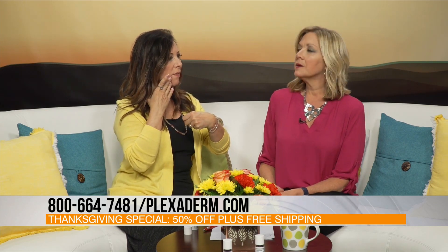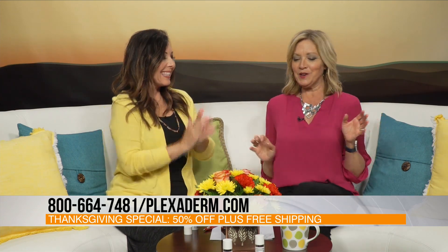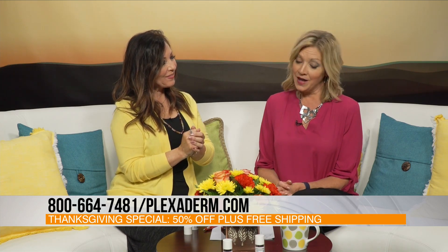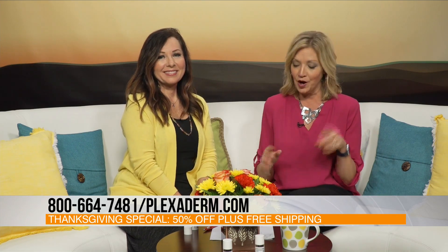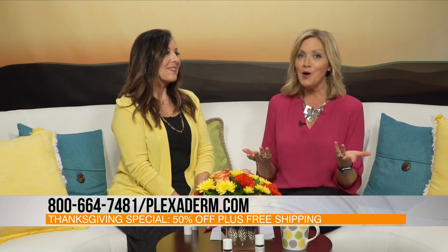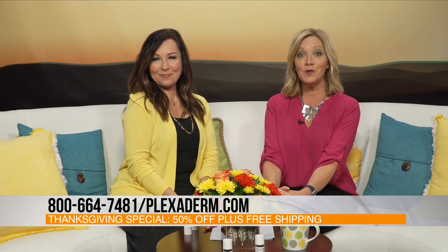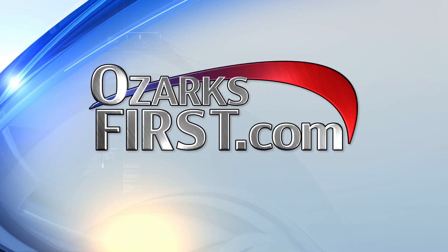I have super dry skin, so I put my moisturizer on first. And I know you brought us a deal — Melinda, what do you have today? We're happy to offer 50% off the retail price and free shipping, just by calling in and saying you want to give the Plexander serum 10-minute challenge a try. 1-800-664-7481 is the number to call to get this Ozarks Live offer. They bring it right to your door. All you have to do is put it on at home — it's very private. Give it a try. This may be the thing that changes everything for you this holiday season. And send us your before and after pictures. We love Plexander. Thank you so much.